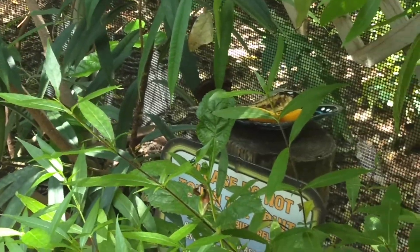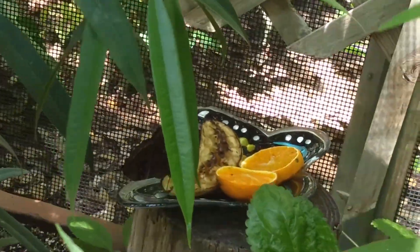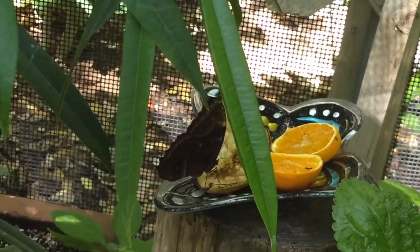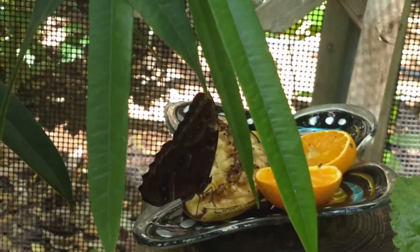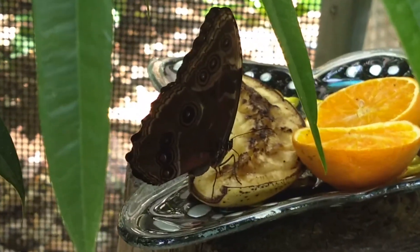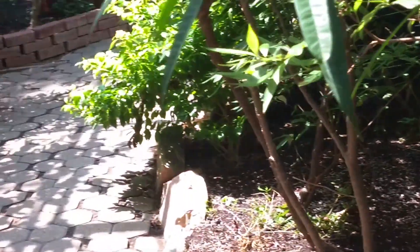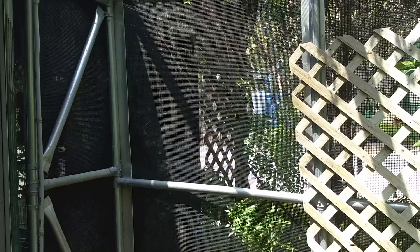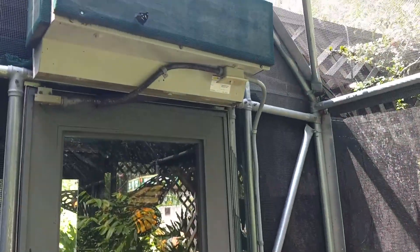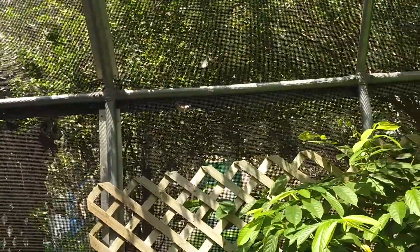Watch what happens when this butterfly opens its wings. It's really well camouflaged when its wings are upright in its resting position. Did you all catch that brilliant iridescent blue of the blue morpho? Even though it costs $2 to get into the butterfly exhibit, it's well worth it if you enjoy watching all different species of butterflies.